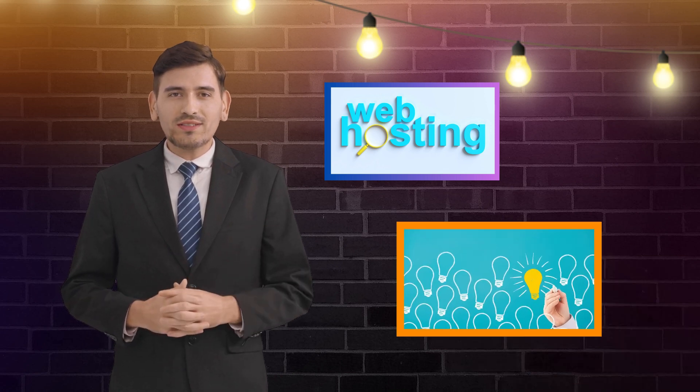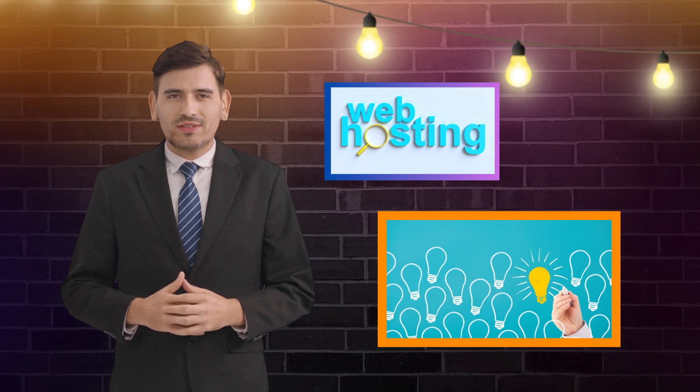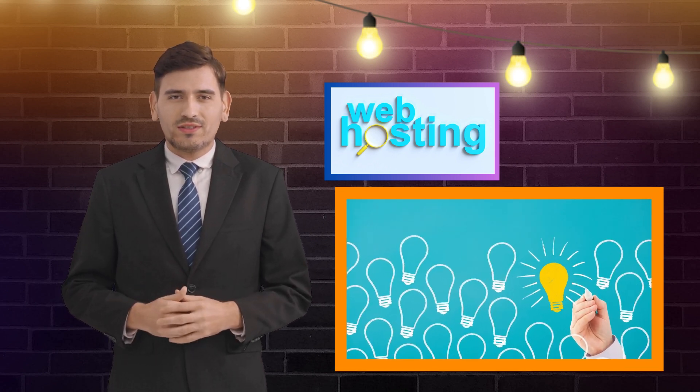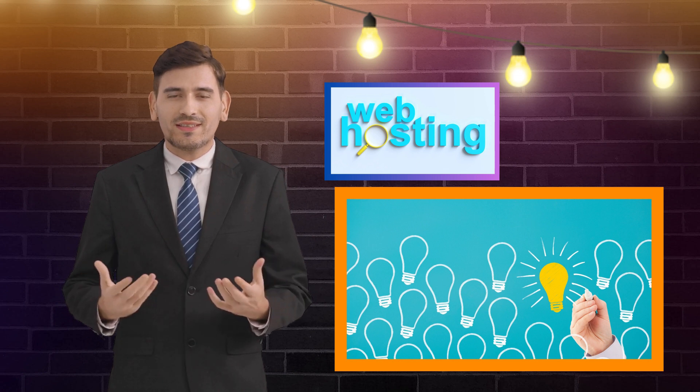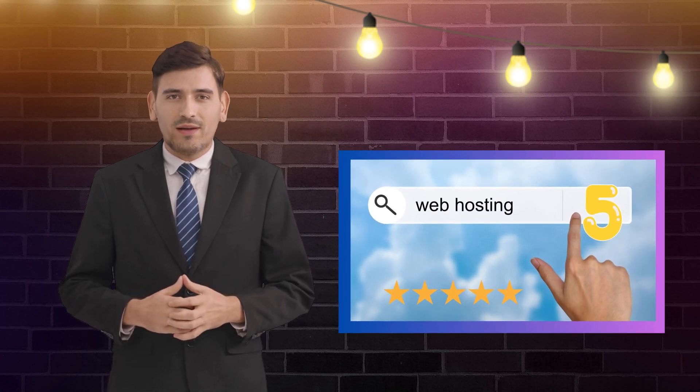Now, we all know that choosing the right web hosting provider is crucial. With countless options available in the market, it can be overwhelming to decide which one suits your specific needs and budget. But fear not — we've done the hard work for you. After extensive research, we've narrowed down the top five web hosting services that cater specifically to U.S.-based websites.